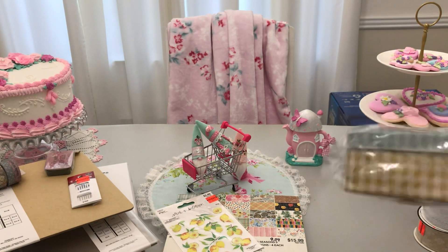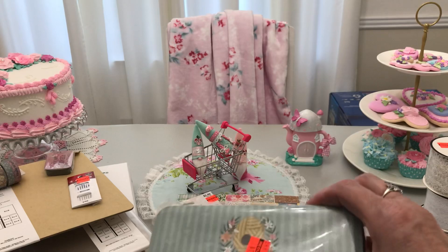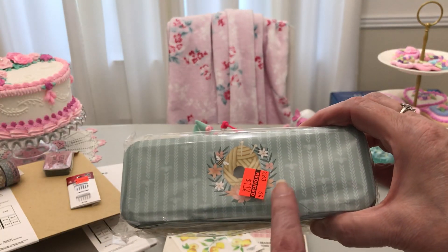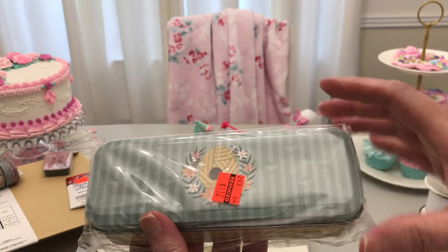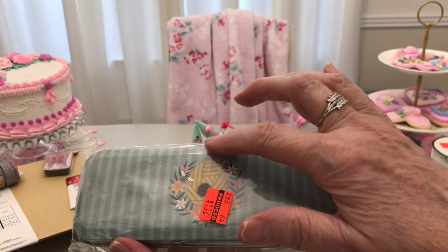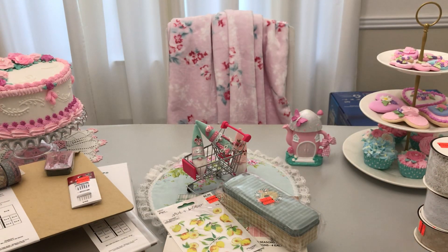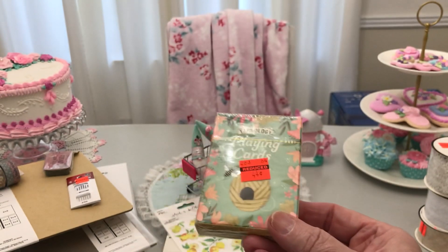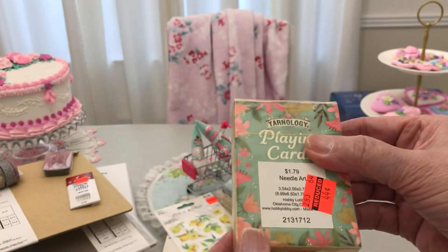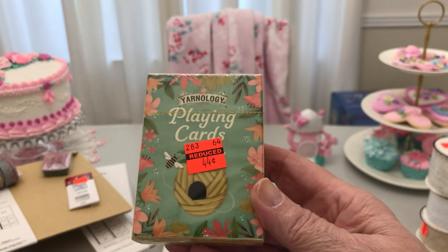They also have another little tin. This went from $4.49 to $1.12. What is so precious about this is there's a little bee. You know how I love my bees. And the beehive is made out of yarn, and you see the knitting needles here? How cute is that? It is just precious. And in that same area, I got the last pack — playing cards with that same design, from $1.79 to $0.44. How precious are they?